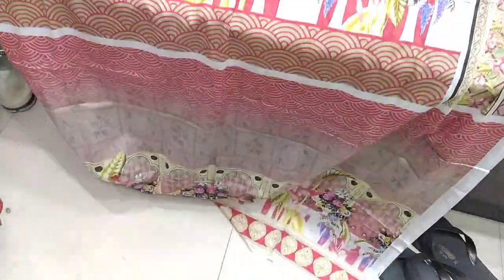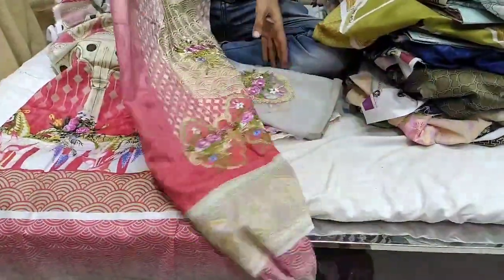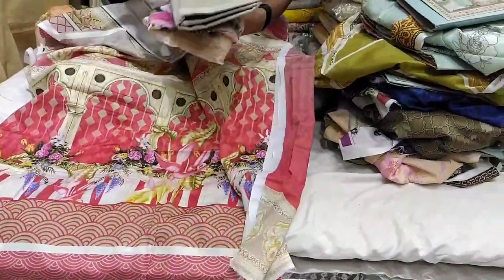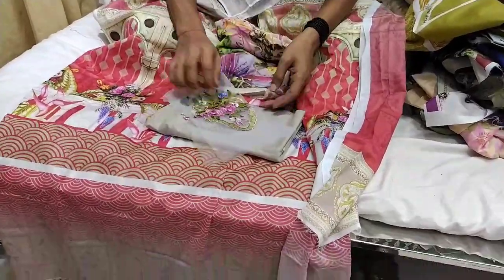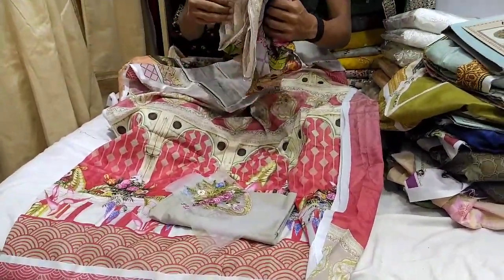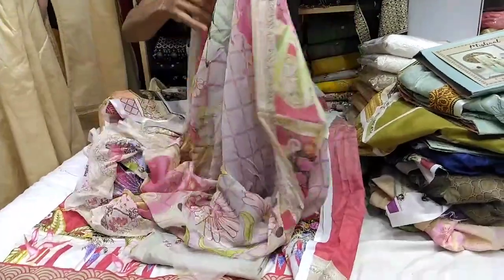This is the slip. This is the color. I prefer the color. This color is the same, this is the sole color.